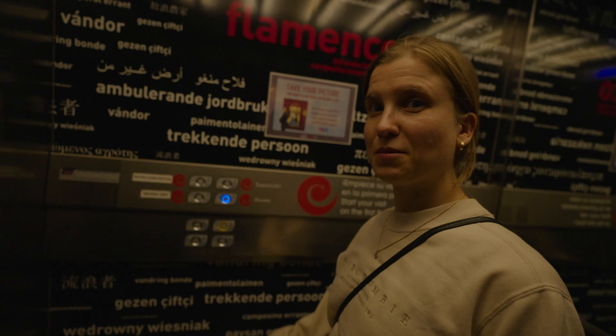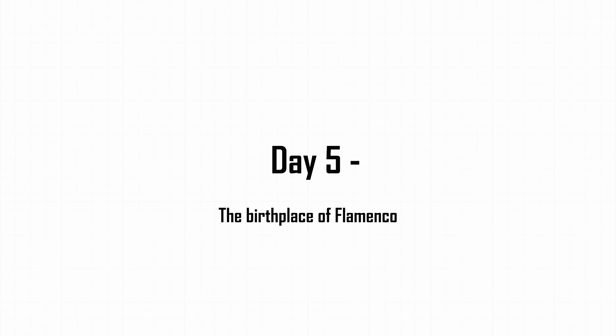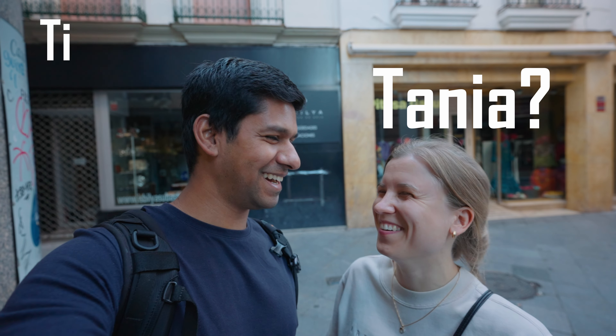Seville has really blown our minds — so much to discover in Spain. It's our second and final day in Seville and we have quite a few things still to see. We're going to check out Plaza de España, the colorful Triana neighborhood on the other side of the bridge, and tonight we have something special planned. But first on the agenda, as usual, is some coffee — on every corner of every street in Seville there's a place to have coffee.